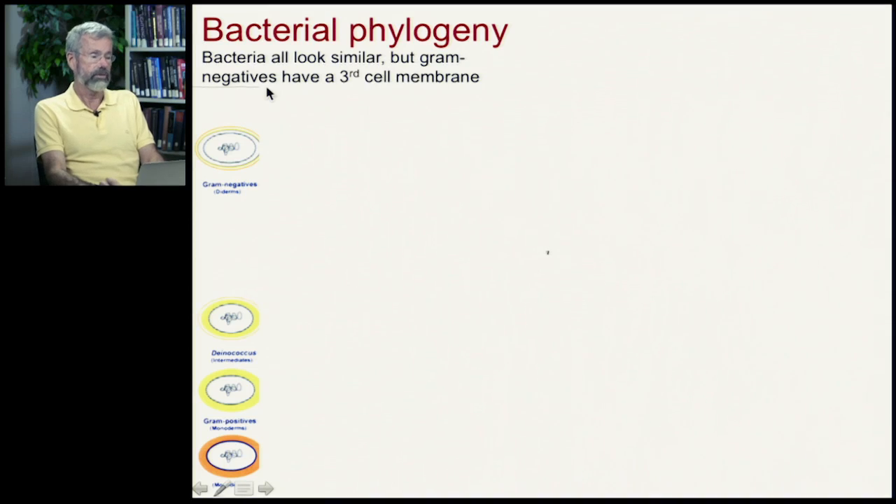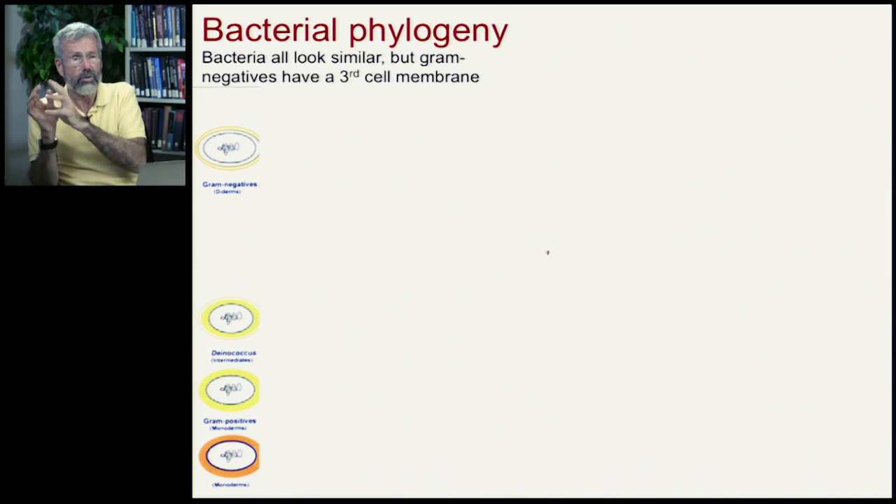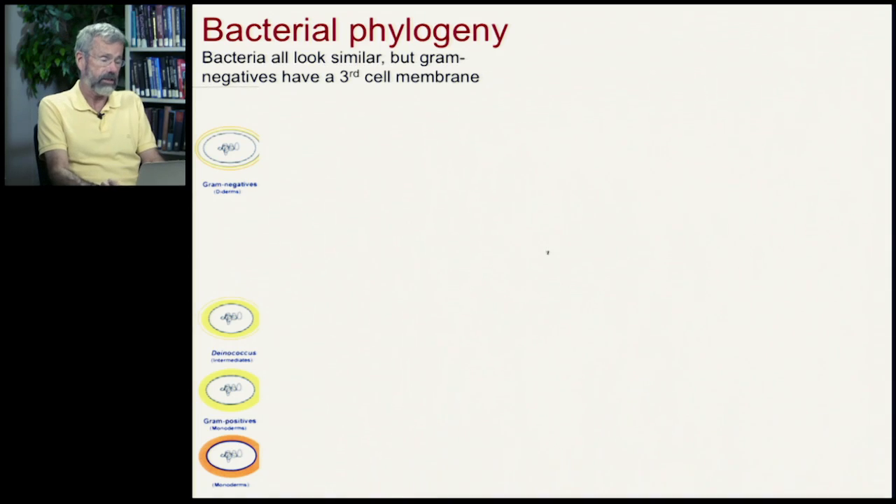You may have heard of the term gram-negative or gram-positive. These things have different numbers of cell walls. And so these were used roughly to classify bacteria.